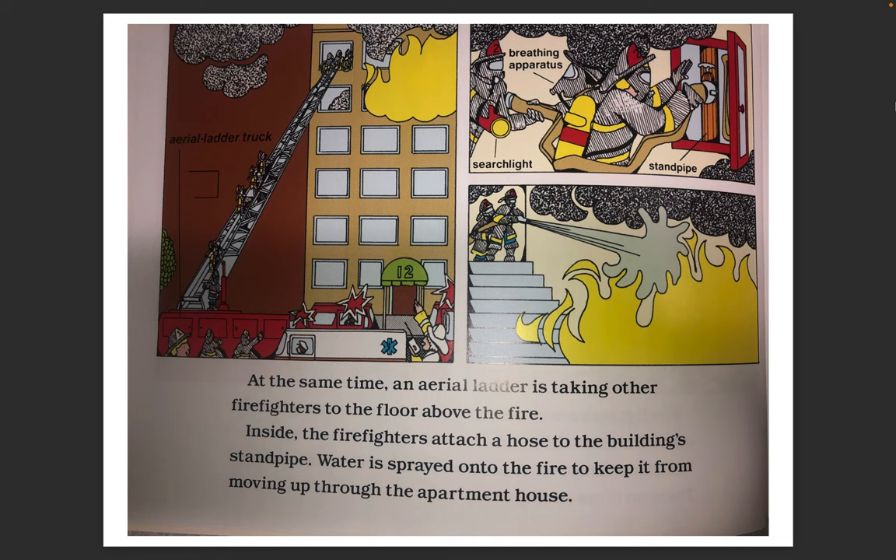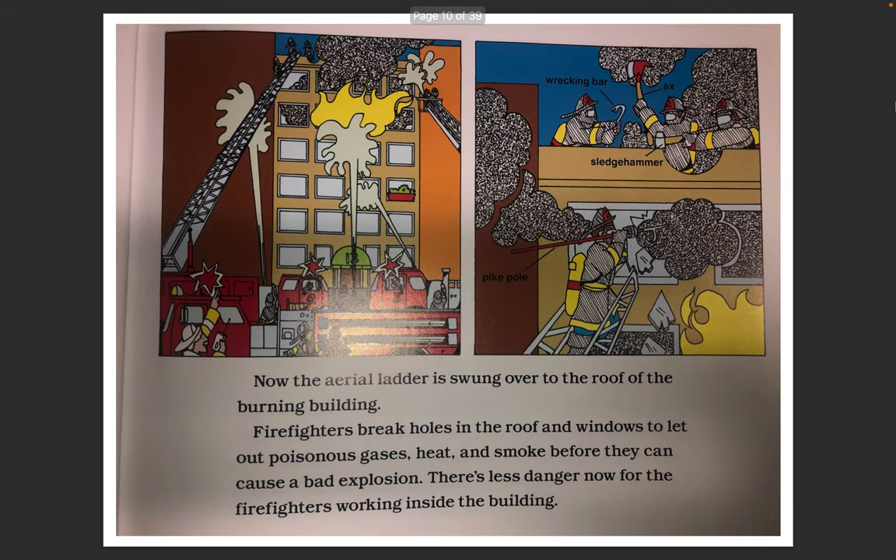Inside, the firefighters attach a hose to the building's standpipe. Water is sprayed onto the fire to keep it from moving up through the apartment house. Now the aerial ladder is swung over to the roof of the burning building. Firefighters break holes in the roof and windows to let out poisonous gases, heat, and smoke before they can cause a bad explosion.